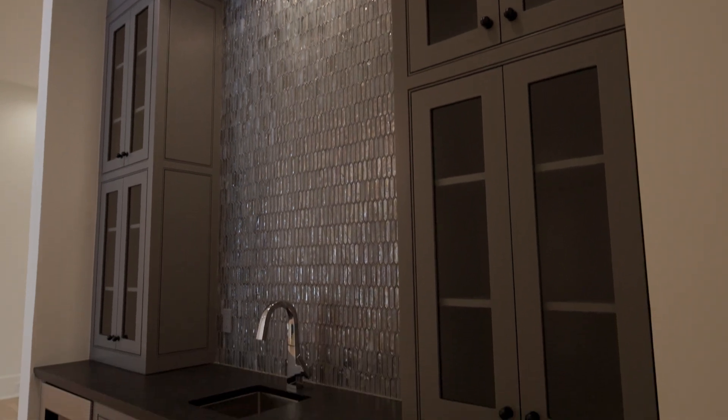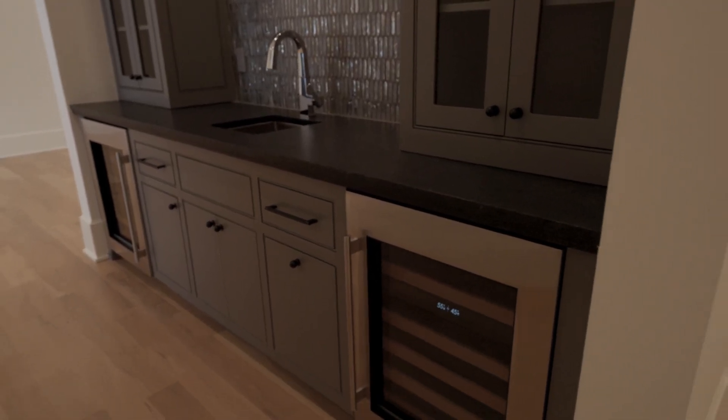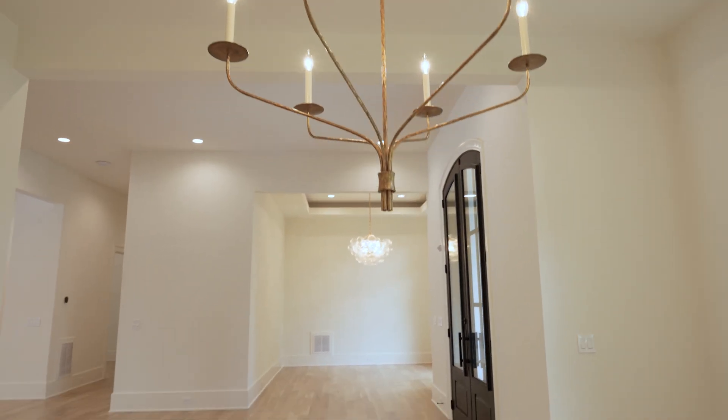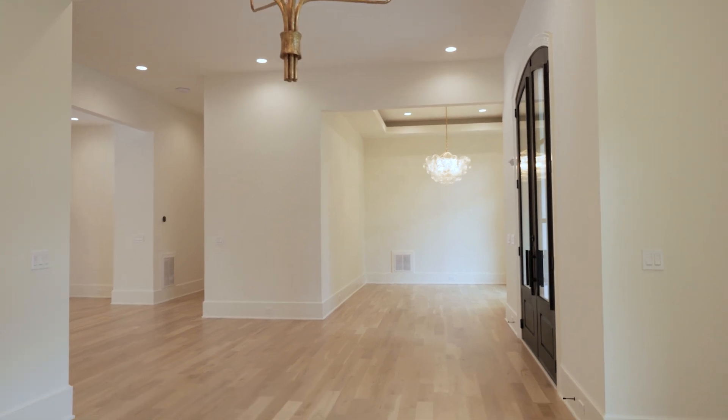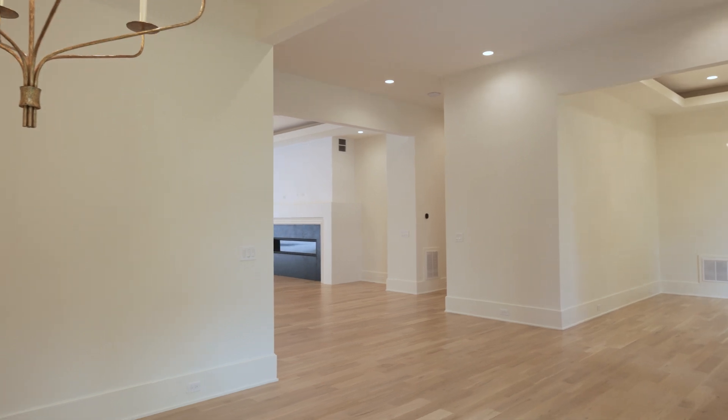Iridescent backsplash. Sub-zero appliances. Under cabinet beer storage on the left and wine storage on the right. Circa lighting, visual comfort throughout. Big open windows bring the outside in, really warming up this space. Tray ceilings with backlit lighting. Plenty of room for entertaining.